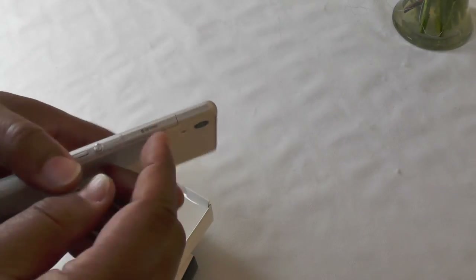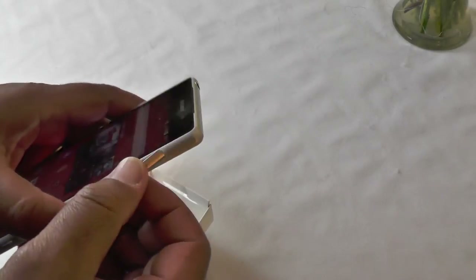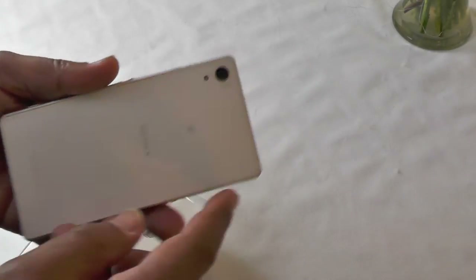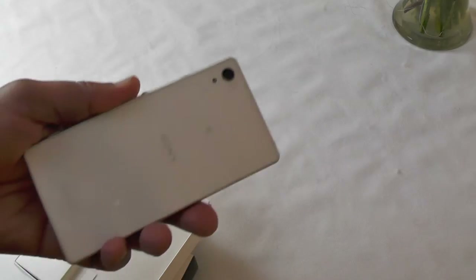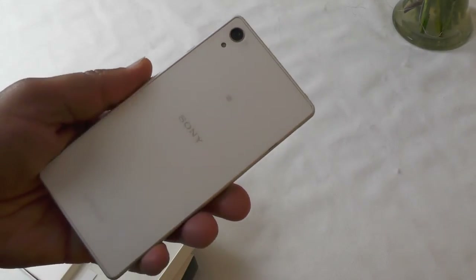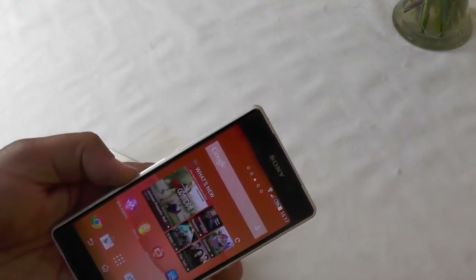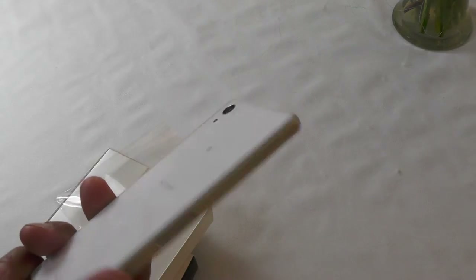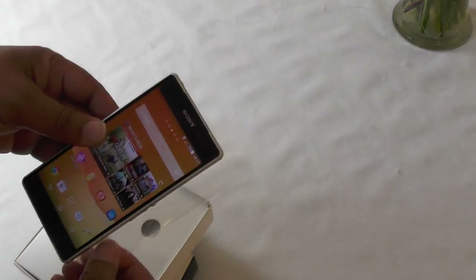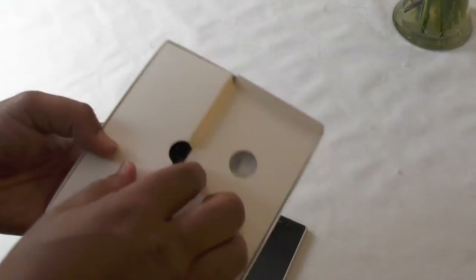It has a microSD slot which will take up to 128 gigabytes. Although it's a sealed unibody case with a 3200 milliamp hour battery inside — a stonking huge battery for a phone of this size — it does have expandable storage, which we love. It also has a 20.7 megapixel camera, the same as on most other Sony flagship phones. Let's have a look inside the box.